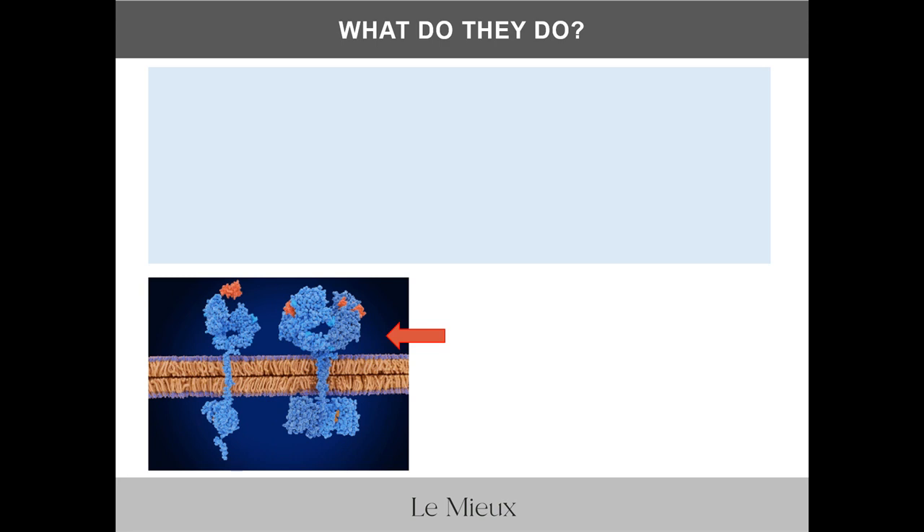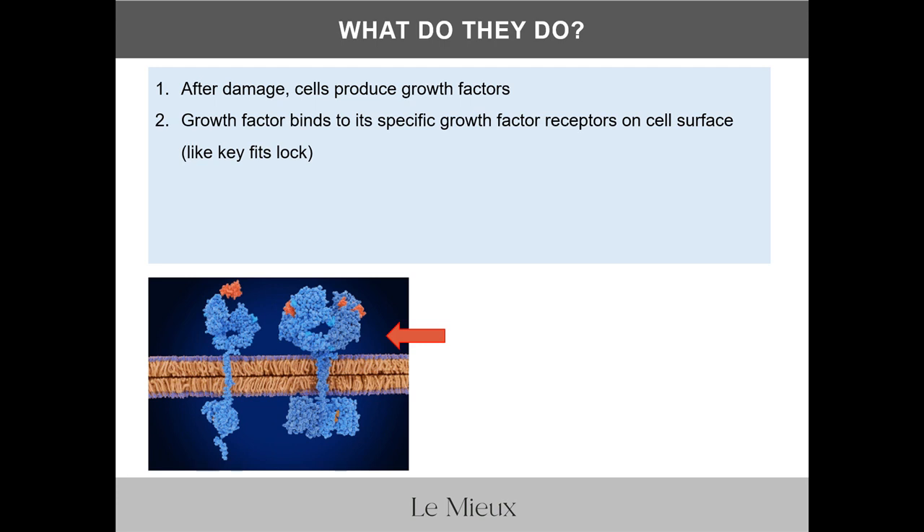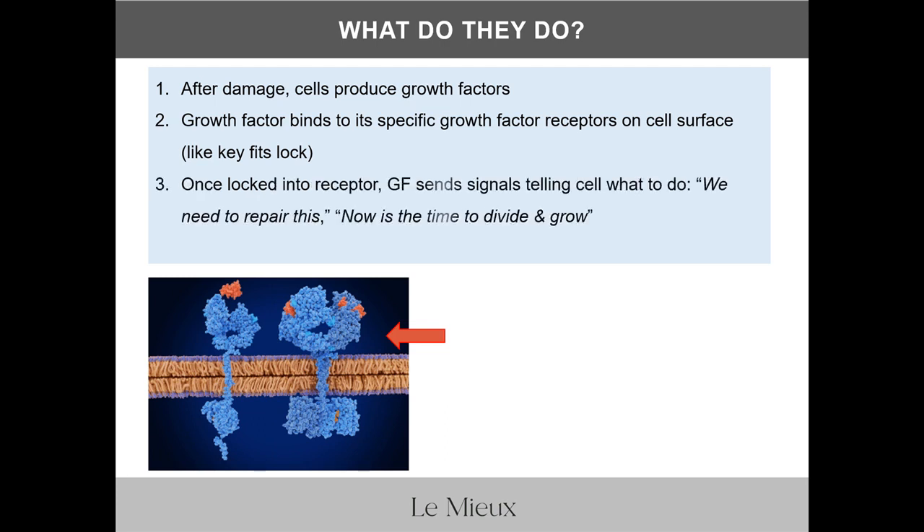Now, what do growth factors do? After damage, cells produce growth factors. The growth factor binds to its specific growth factor receptor on the cell surface — it has to perfectly match the receptor like a key fits into a lock. Once the growth factor binds with the receptor, it sends signals telling the cell what to do, like: we need to repair this, or now's the time to divide and grow. This activates the normal cell cycle and cell proliferation for skin repair and renewal.